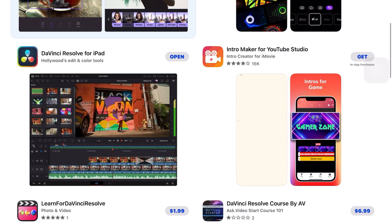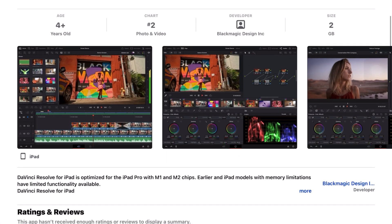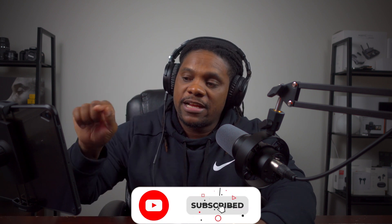Hey guys, we're back with another video. Today I got on the App Store and saw DaVinci Resolve for iPad, so I had to download it. I wanted to make this quick PSA to let you guys know that DaVinci Resolve is now on the iPad. I've been playing with it and using it for the past two hours, editing stuff and trying to get used to it — this is my first time using DaVinci Resolve, ever.